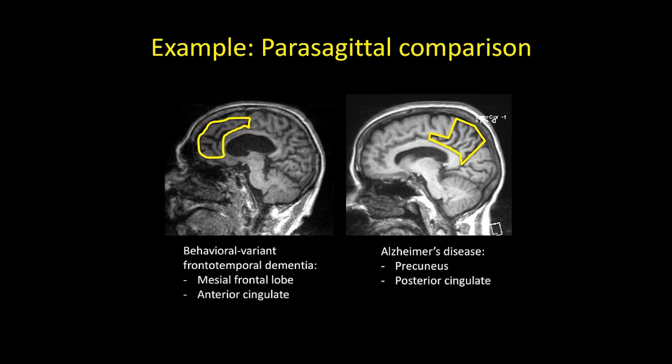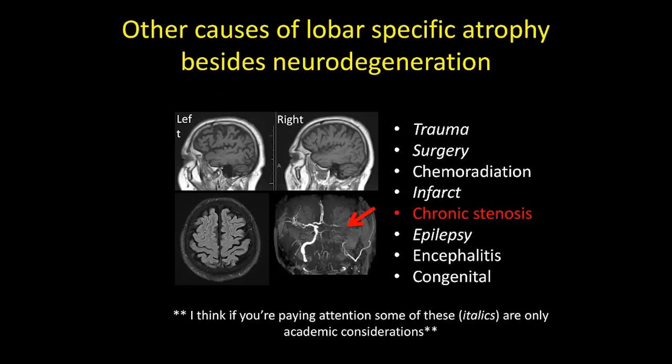Motion on sequences can also sometimes be helpful — certain types of dementia patients typically don't like to hold still for very long. This is a nice example of what can be done with a single left parasagittal image in certain patients. For lobar-specific atrophy, there is a differential besides underlying neurodegenerative conditions. Here's an example of a patient with pretty severe ICA stenosis and decreased perfusion in the left hemisphere. The differential I've listed — chemoradiation, chronic epilepsy, MS — is usually pretty obvious from history, but it's worth remembering.